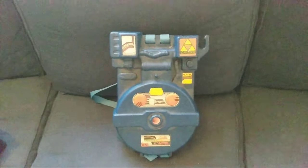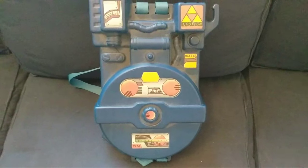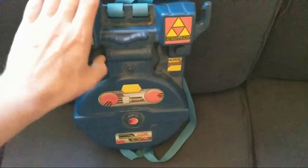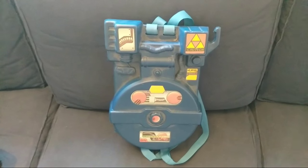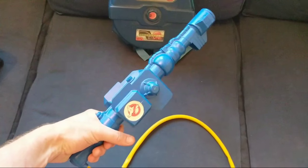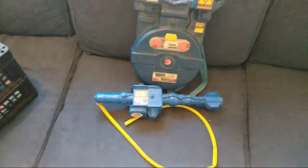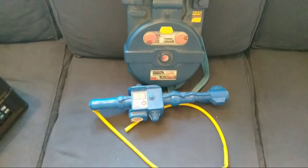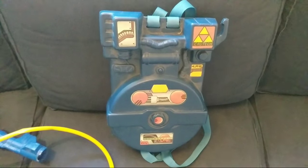Here's my Ghostbusters proton pack - a little bit dusty. Kenner toy, came out in 1986 alongside the cartoon series. Very small, very wee, but still in good nick. I'm surprised the stickers are still on, frankly - that's a boon. It comes with the gun. Just like in the movie, I've long since lost the big yellow foam wand. I wore this every Halloween as a kid - every single Halloween. No imagination, I always wanted to be a Ghostbuster.